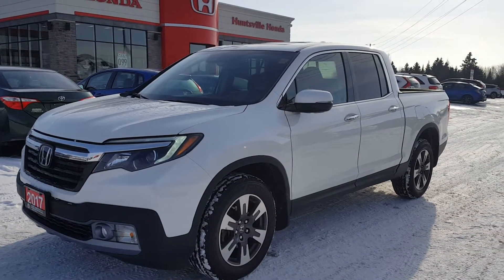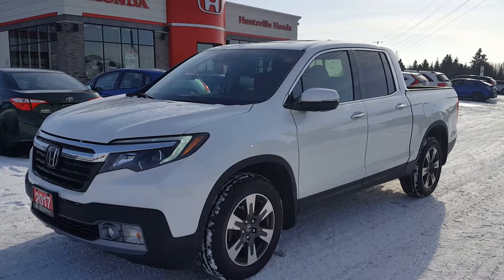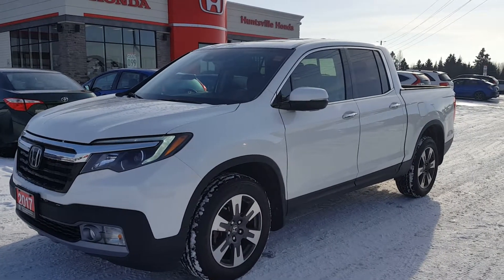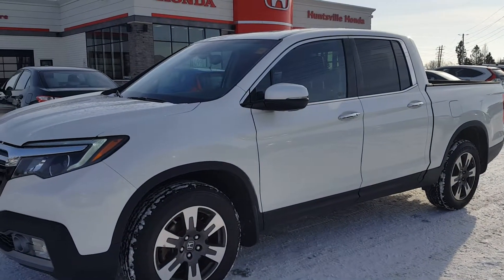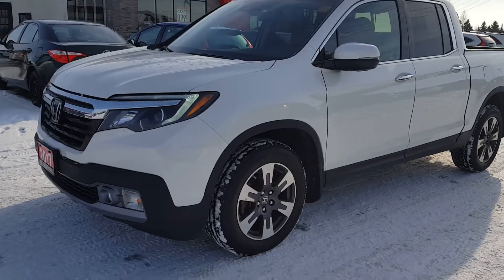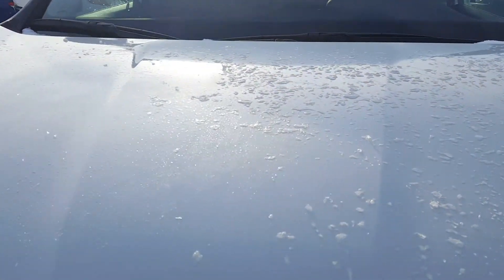Good day Tom, this is Paula from Huntsville Honda. Here I have the 2017 Ridgeline Touring model that you were looking at. Just wanted to give you a closer look — this vehicle is in excellent shape. I did clear off the snow we had on there, just wanted to take a very close look at it.